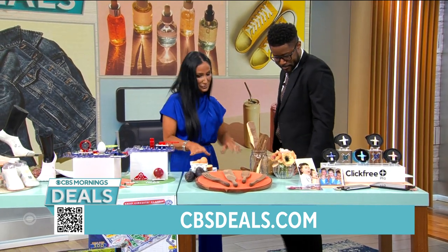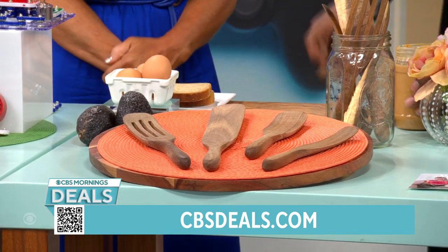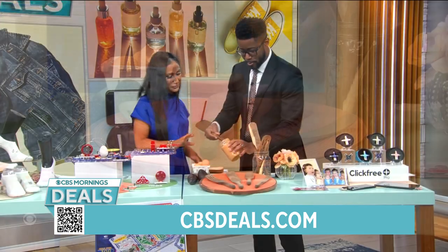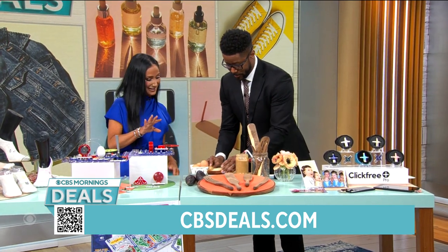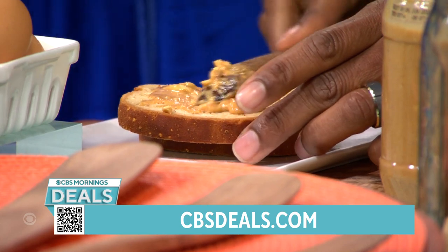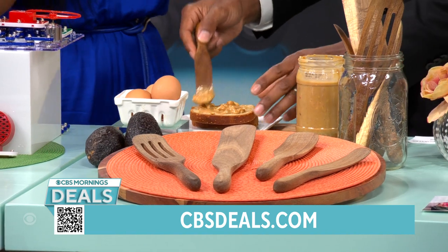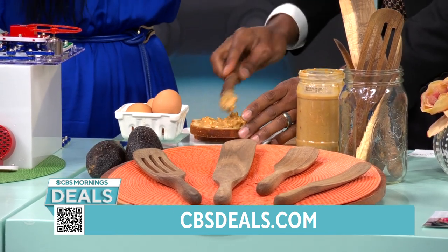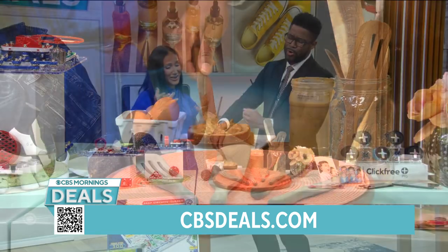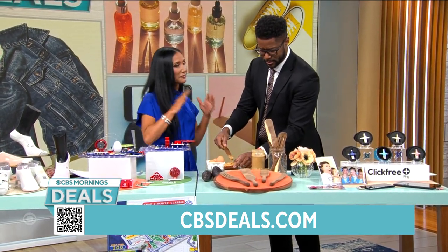We're going to move on to our Spurtles. These are amazing. They're from Mad Hungry. Go ahead and use that little spurtle to spread some chunky peanut butter on this bread. Spurtles are made of wood and are designed to replace all of the utensils in your kitchen. You know that drawer you try to open that's full of all the different big, huge utensils bending up inside? You can throw all those out because these do everything.